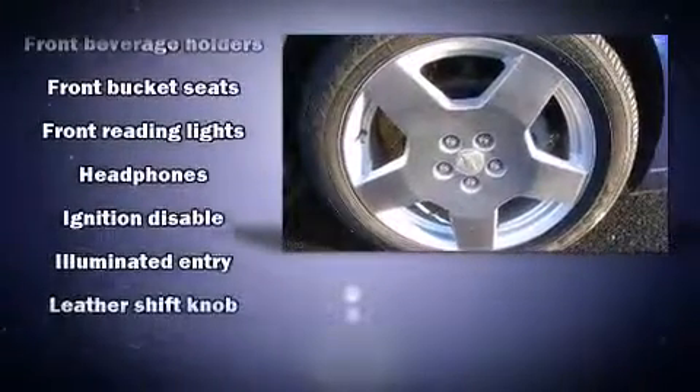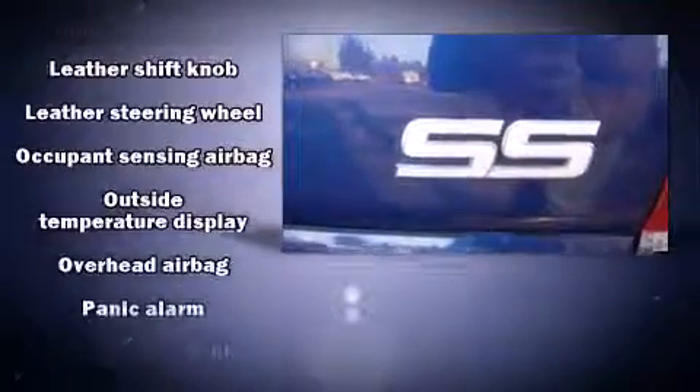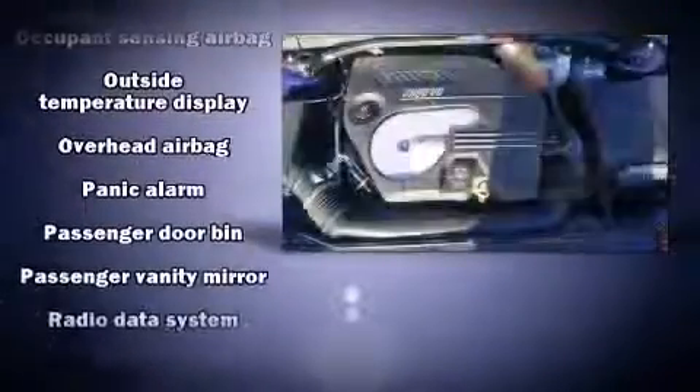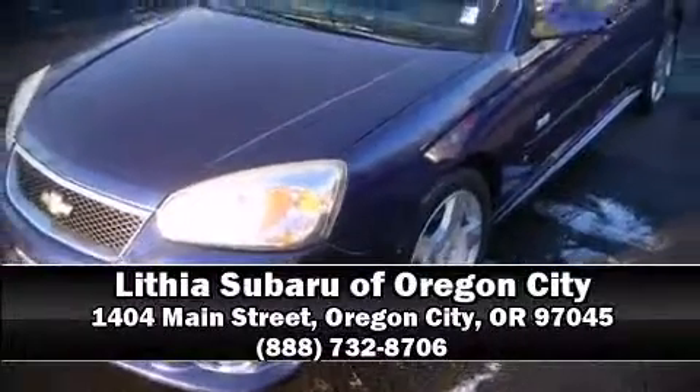The system features six well-positioned speakers. Chevrolet also prioritized safety and security with features such as head curtain airbags, ignition disabling, and four-wheel disc brakes with ABS. Our knowledgeable sales staff is available to answer any questions you might have — please don't hesitate to give us a call.